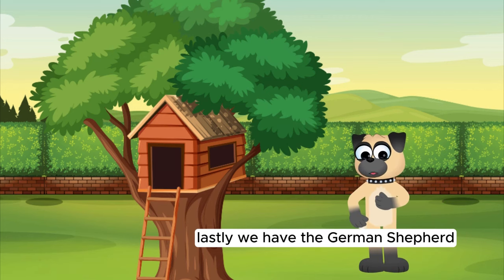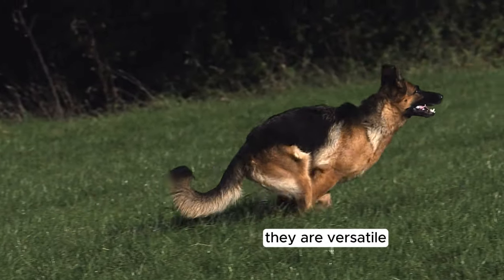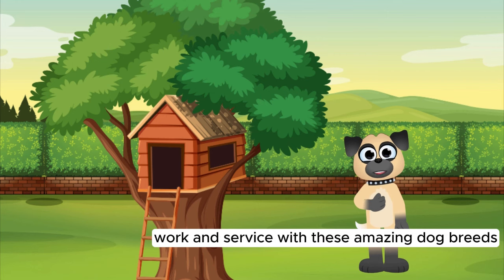Lastly, we have the German Shepherd. German Shepherds are loyal, protective, and highly intelligent. They are versatile working dogs and excel in roles like police work and service.